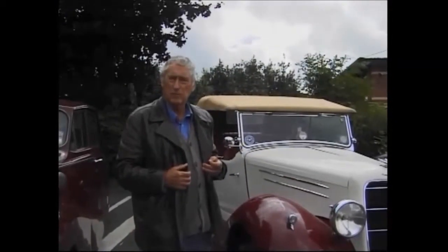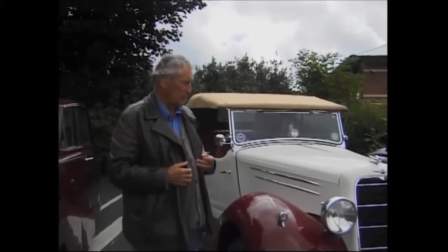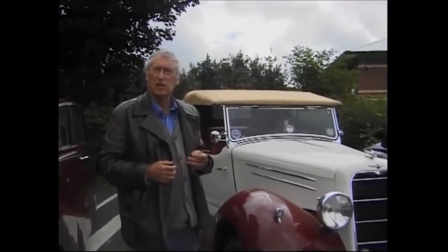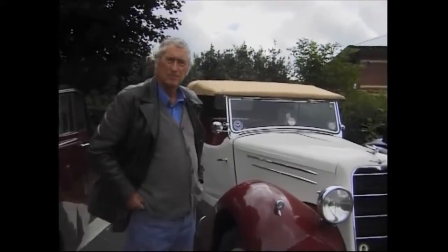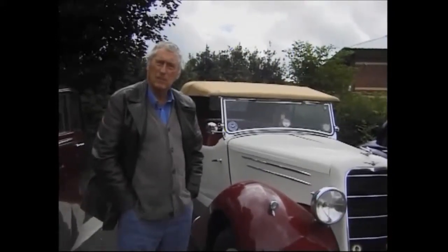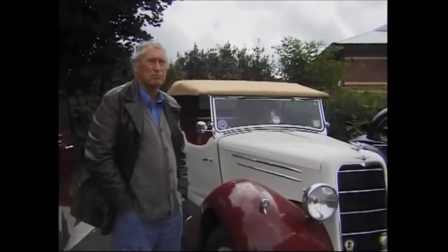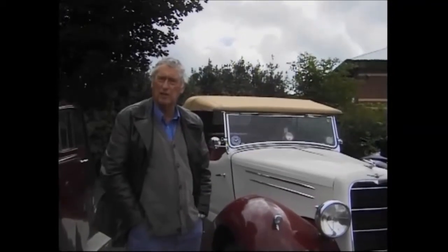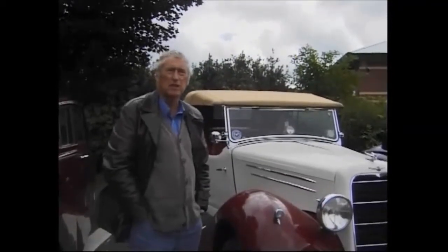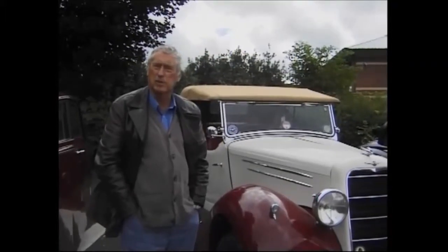So how long ago was that when you bought it, Geoff? I bought it about three years ago. It took me about a year to finish it all off and get everything sorted. I use it quite a lot, actually — probably last year I did about one and a half thousand miles in it. I've been to fairly distant runs with car clubs and this sort of thing.